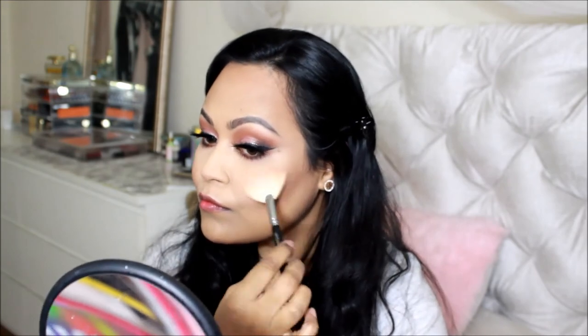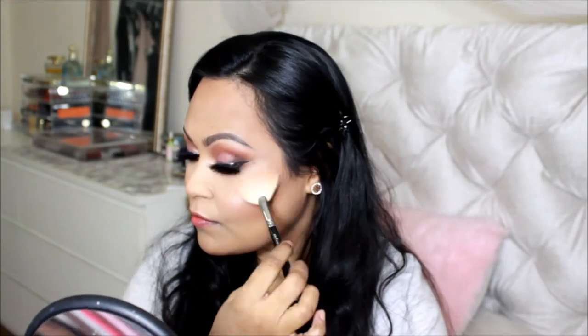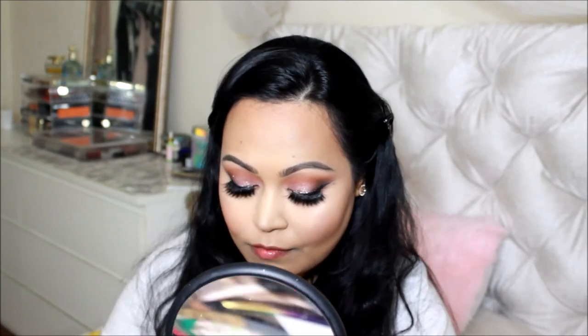I added some glitter near the inner corners of my eyes. For blush I used the Tarte Amazonian Clay blushes for a muted pinky glow on the cheeks. For highlighter I used the MAC Real Glow palette, choosing the rosy-gold shade instead of the yellow gold — I felt the pink tint would tie into the rest of the look. Tip: spray your brush with setting spray before applying highlighter for a stronger, bolder result.